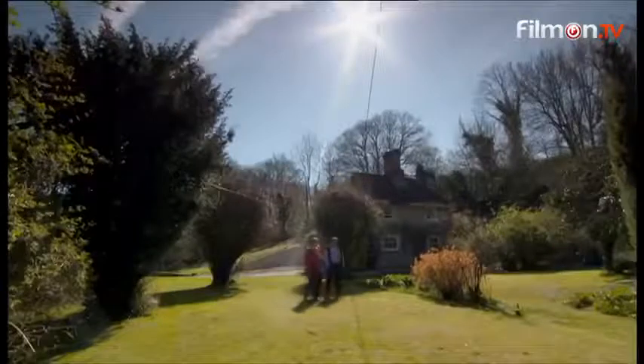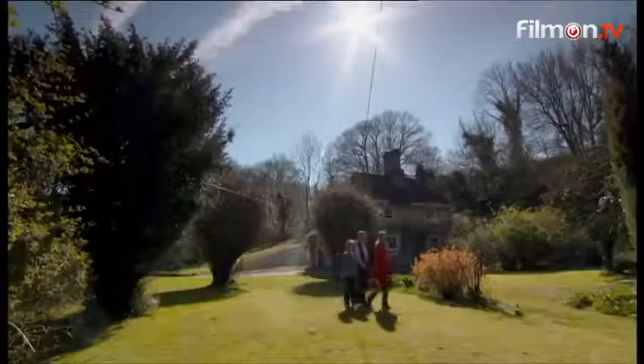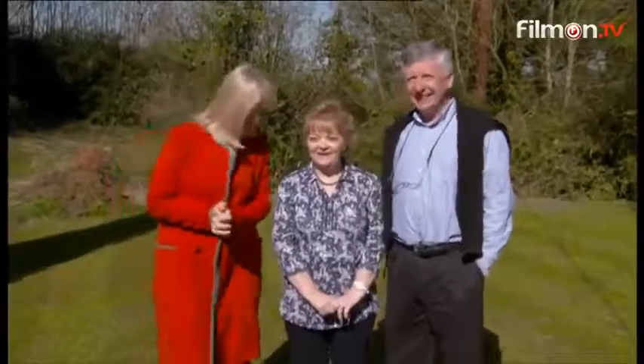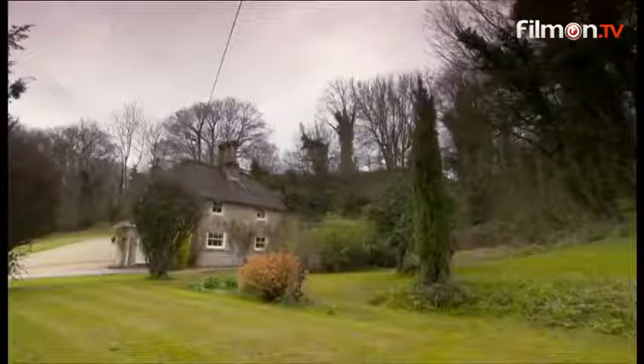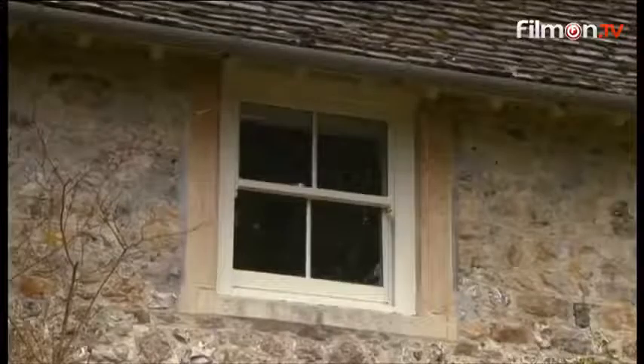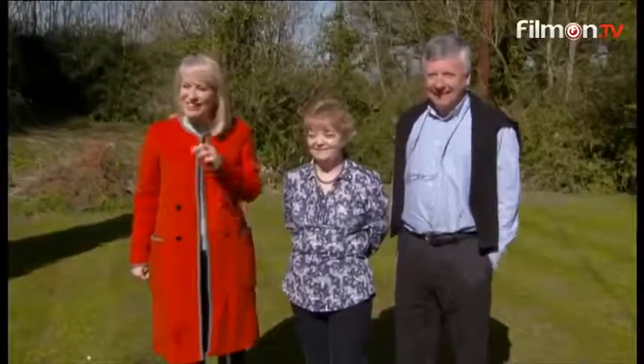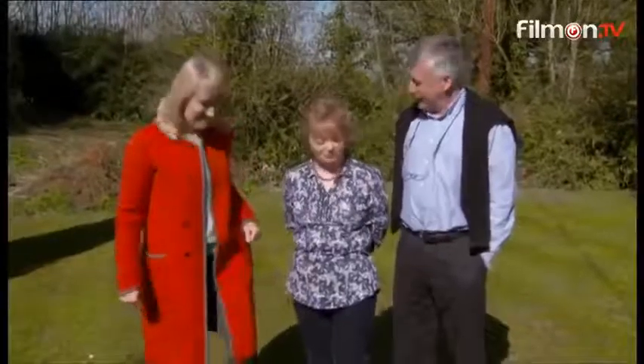I've brought you here to see our very first property on this gorgeous day. Let's see if your first reaction is gorgeous as well. It's quite stunning — nestled in this location, looking out across the hills, it's quite beautiful. Beautiful, stunning views. Your faces look excited, so let's go and take a look around.